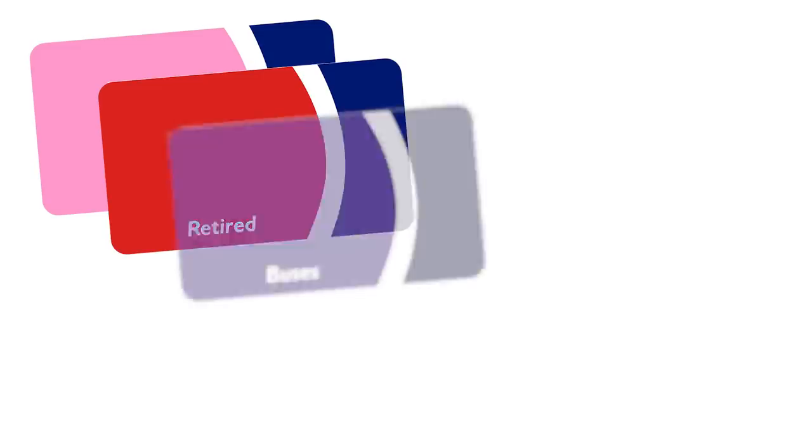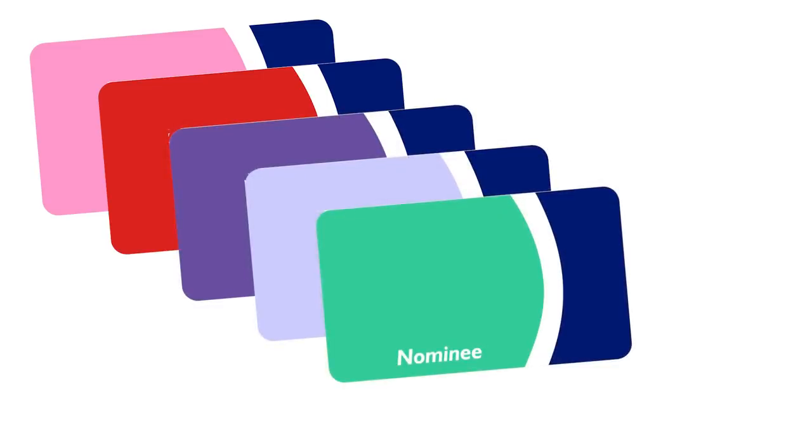There's also a range of internal staff passes which are different colours: red for retired staff, purple for bus operators, light blue for general staff, green for staff nominees, and yellow for contractors.